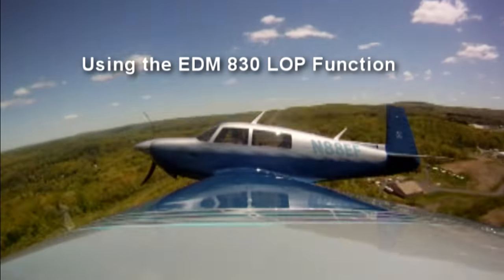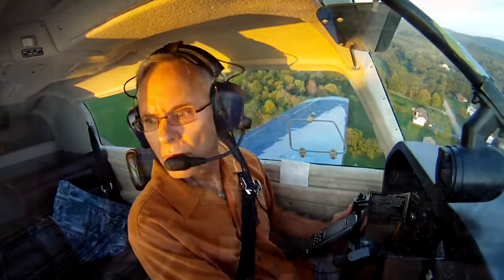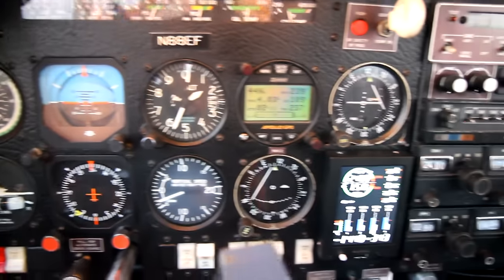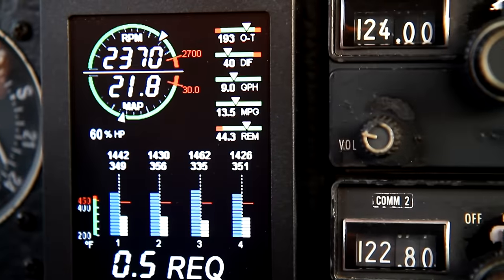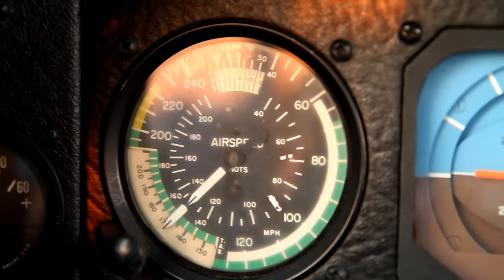Let's learn how JPI's EDM830 can save you money on every flight. I'll set a typical cruise configuration in a Mooney M20J at about 60% horsepower with an airspeed of 135 knots.